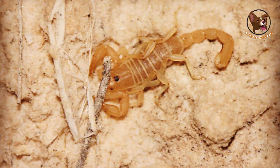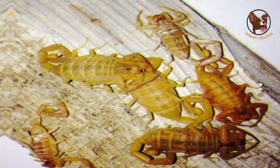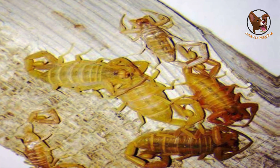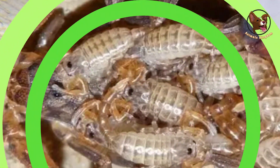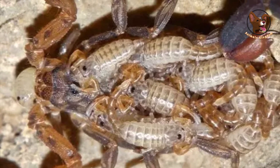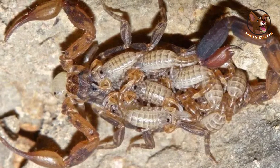Eventually the babies will leave their mother's back and go off on their own, ready to start their own lives as adult scorpions. The mother scorpion will then start the process all over again, giving birth to a new litter of babies from her back. Sometimes, when the mother scorpion cannot find enough insects, bugs, or grub worms to eat,